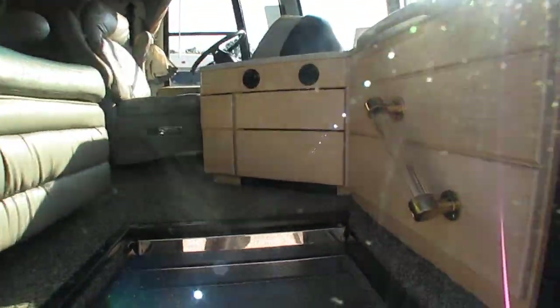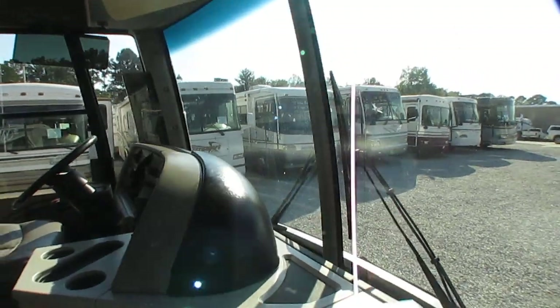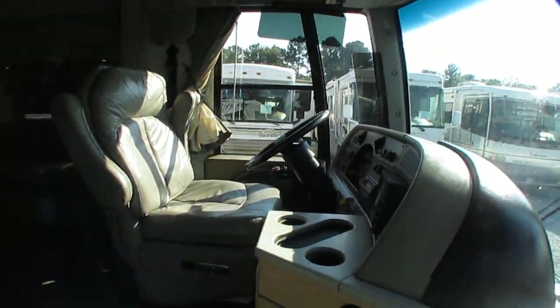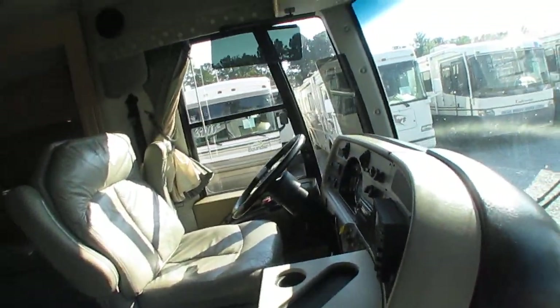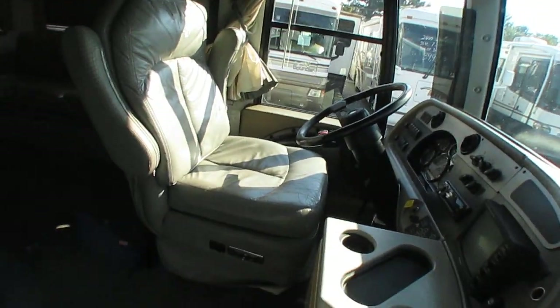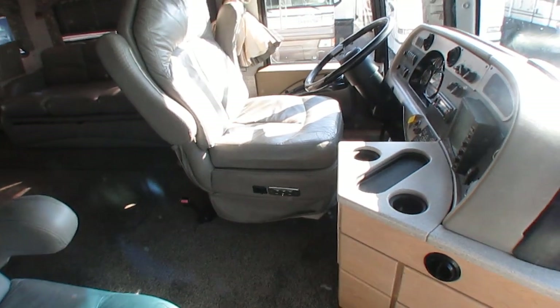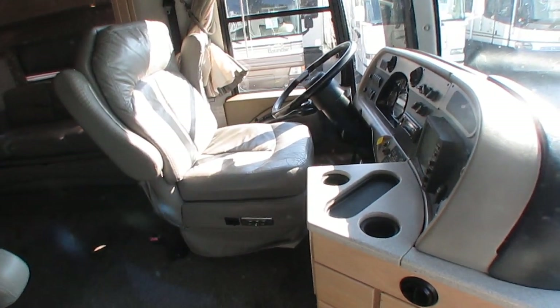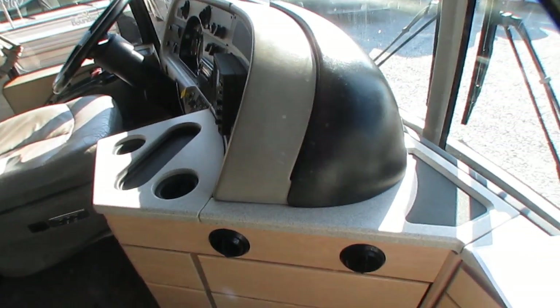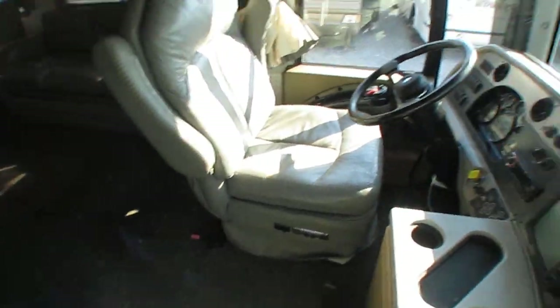Let's look inside this American Coach — beautiful RV, folks. Leather captain's chairs, as comfortable as any expensive recliner you may have in your home. They've got the Eagle embroidered on them. Beautiful leather chairs. 47,000 miles. Corian countertops up here, marble floors — the carpet looks great.